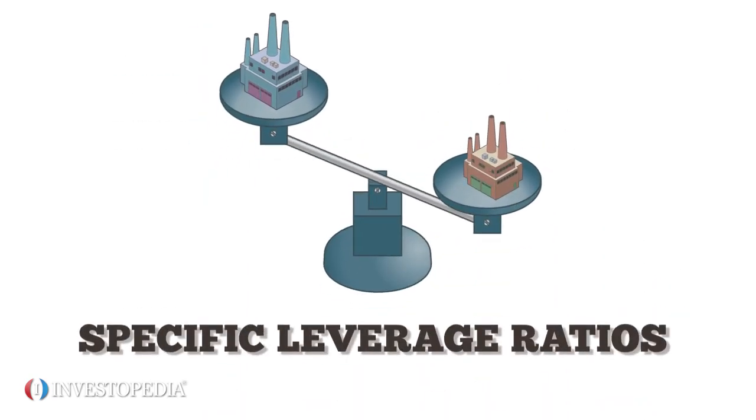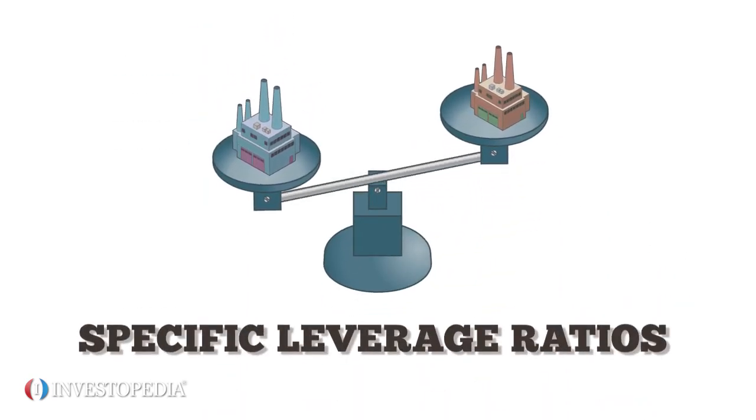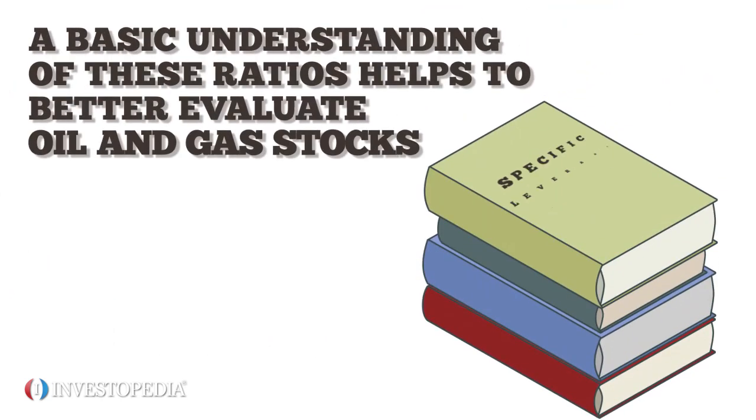Analysts use specific leverage ratios to compare firms within the industry. A basic understanding of these ratios helps to better evaluate oil and gas stocks.